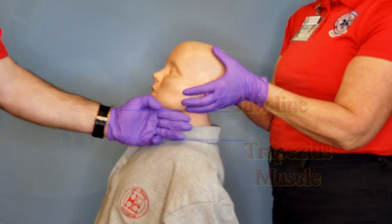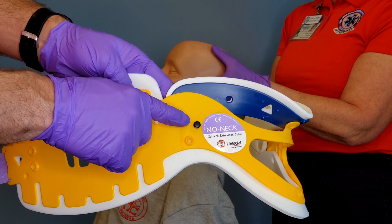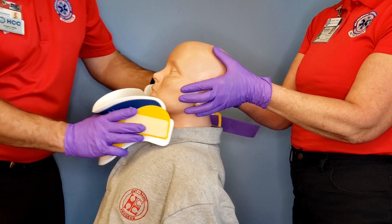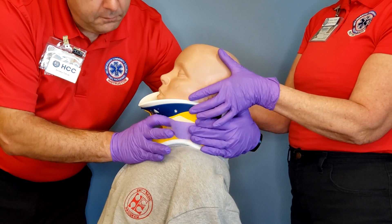Compare your measurements to the side of the collar, starting from the lower part of the foam to the pin on the side of the collar. Once the proper fit has been determined, bring the collar up to the patient from the front, cradling the chin.